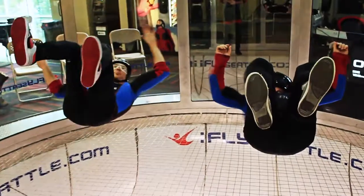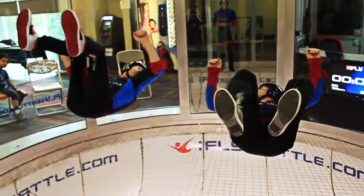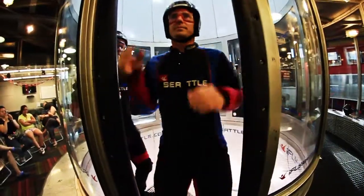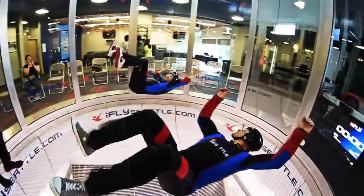Before you do a back fly two-way, you're going to want to make sure that each flyer can fly stable in that back fly position on their own. The first person is on their back, hovering neutral in one side of the tunnel, providing space for the other flyer. The other flyer will enter on their back and stay on that half of the tunnel, maintaining levels next to each other.